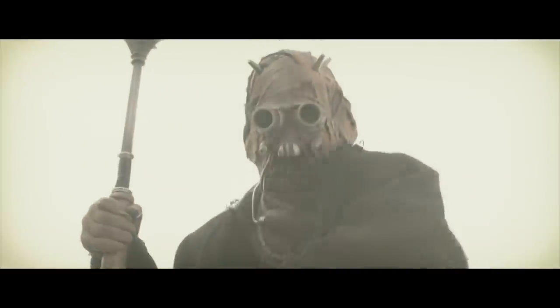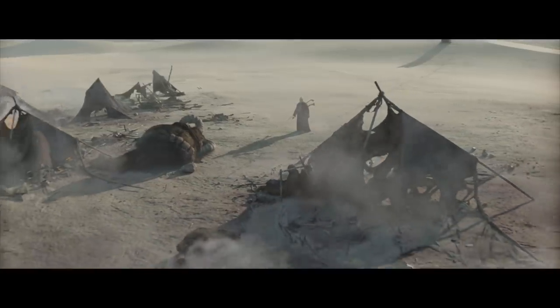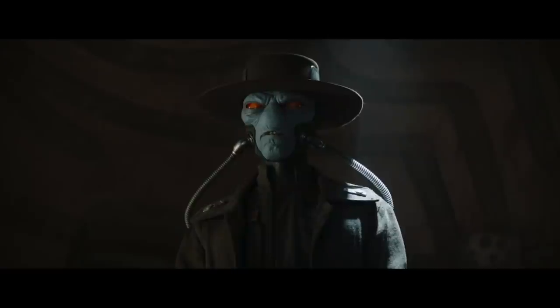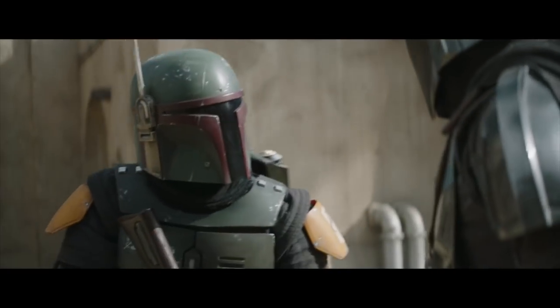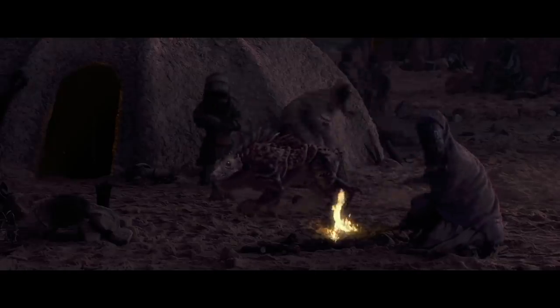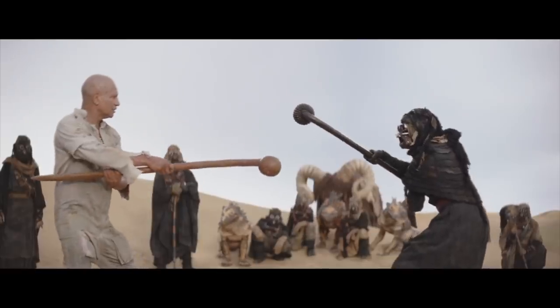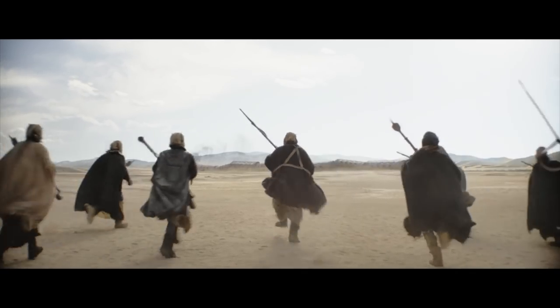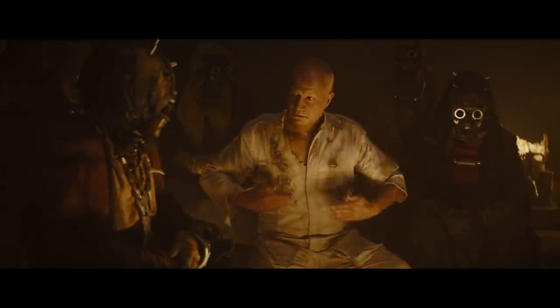A lot of people asked why the Tuskens didn't help at the end. After all, the show did a good job of raising doubt that they were actually all dead, and Boba seemed like he was going off to get them. The answer is there are lots of Tusken tribes roaming all parts of the Dune Sea. Boba was only associated with the one tribe — the one that was slaughtered. Eventually maybe he could have led them all to unite against the off-worlders, but that didn't happen, so he would have no pull with the other tribes of the Sand People.